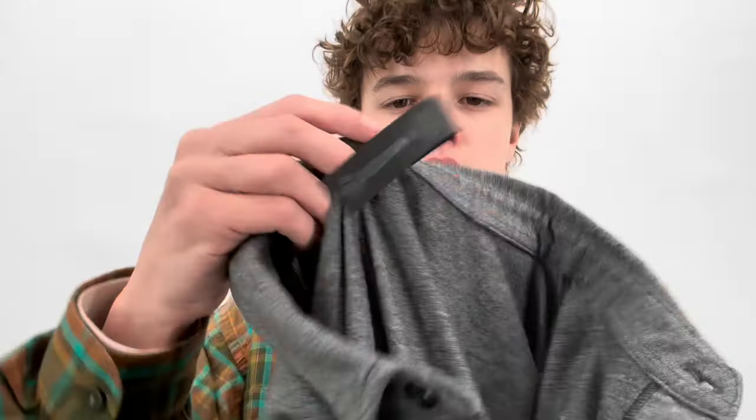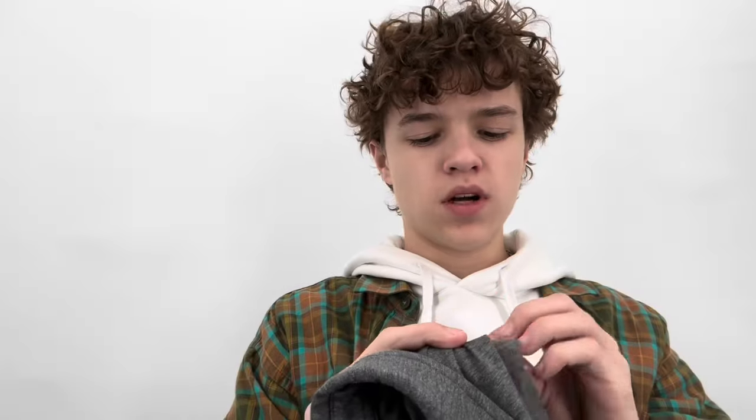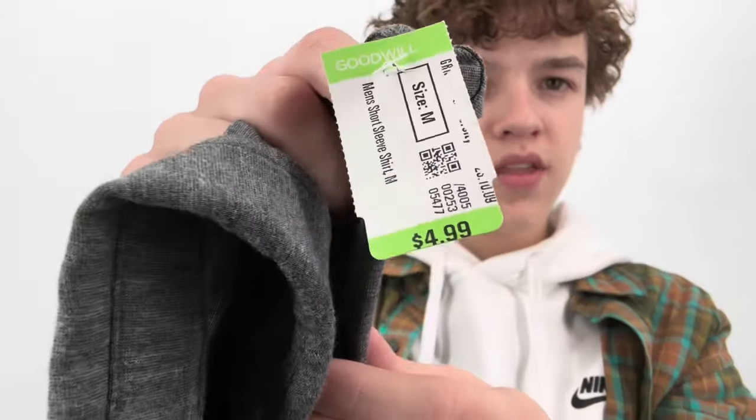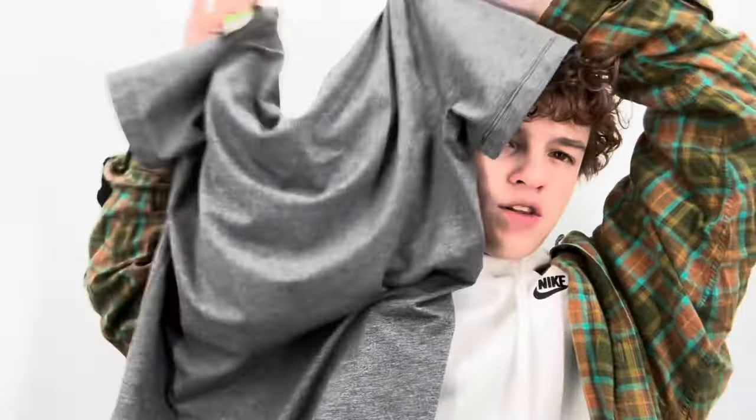This is a Lululemon men's polo, size medium. It was $4.99, which I didn't think was a bad price at all. It's just a gray polo — I think this is an Evolution polo. I might keep that, might try it on.